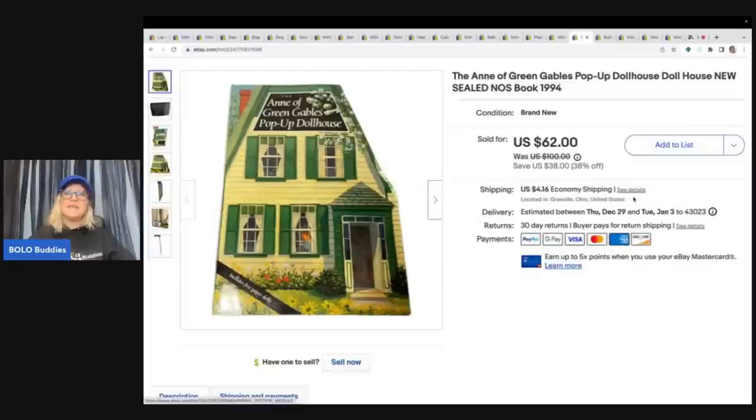The next item is this Anne of Green Gables pop-up dollhouse book. It is sealed, new old stock. This came from an estate sale — cost of goods was probably a buck or two. Sold it for $46 plus shipping, and this also sold very quickly.